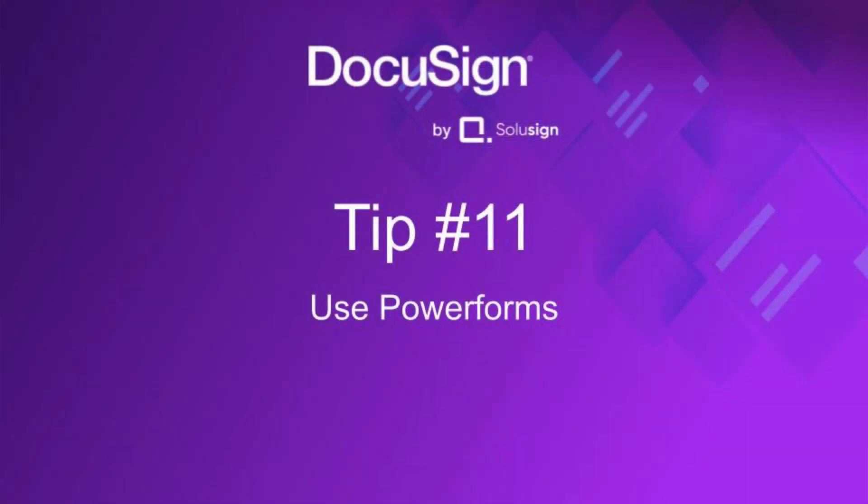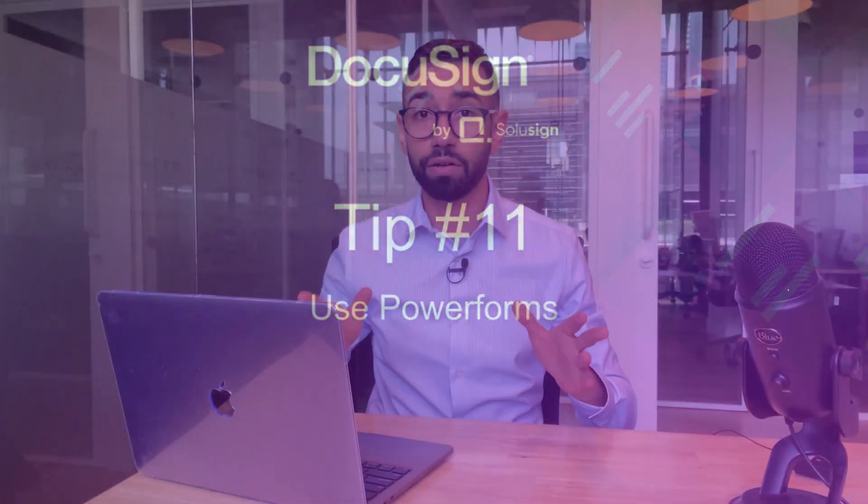And a bonus tip eleven, which wasn't planned: create power forms. Instead of waiting for an inquiry, you can create templates that your signers are going to need and make them available on your website or via an intranet for HR systems, for example. These are just a few ways to use DocuSign to create a better signing experience. If you want to learn more, consider subscribing to this channel. See you in the next one — ciao!